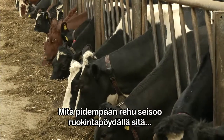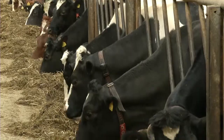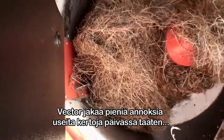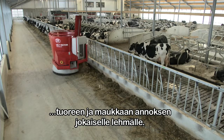The longer the feed remains in front of the feed fence, the lower the quality will be. The Vector distributes small portions multiple times a day, ensuring a fresh and tasty meal for every cow.